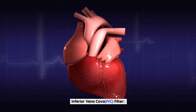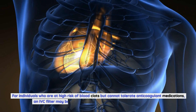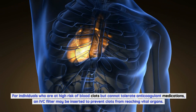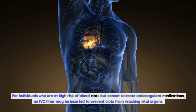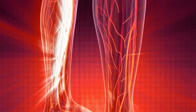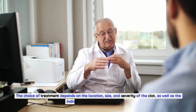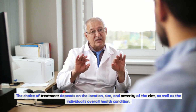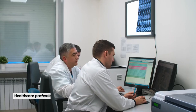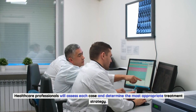For individuals who are at high risk of blood clots but cannot tolerate anticoagulant medications, an inferior vena cava (IVC) filter may be inserted to prevent clots from reaching vital organs — the filter catches clots before they can cause harm. The choice of treatment depends on the location, size, and severity of the clot, as well as the individual's overall health condition. Healthcare professionals will assess each case and determine the most appropriate treatment strategy.